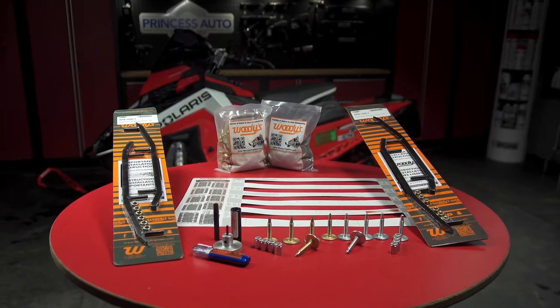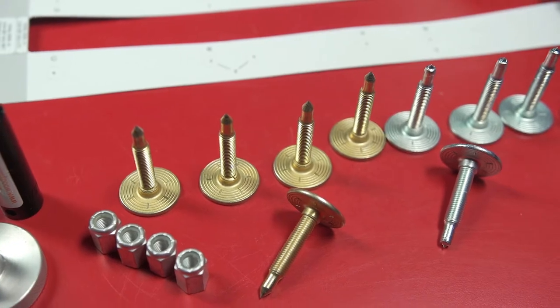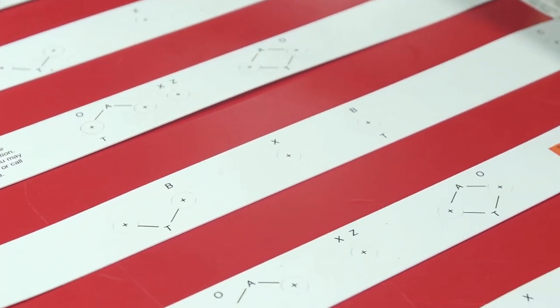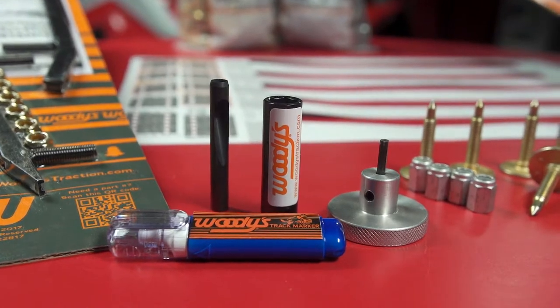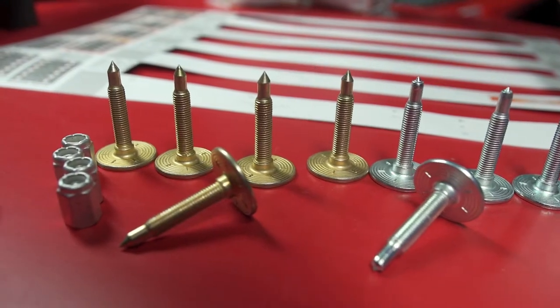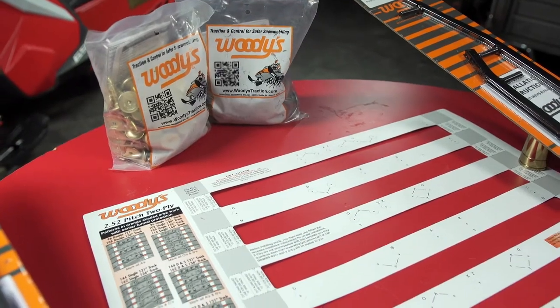There are many companies who make traction products, but I look to Woody's, who are always innovating and designing new and helpful products — from their multi-pattern stud guides, to track drills, marking tools, and even shallow sockets and easy-to-hold round-head Allen keys for installing studs. They always have the right product and the tools to get them installed.